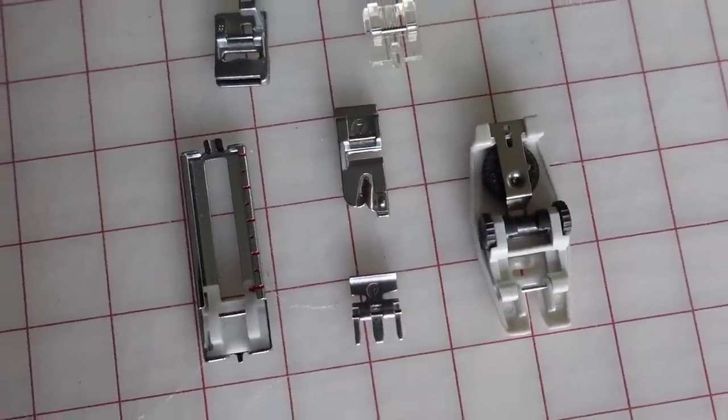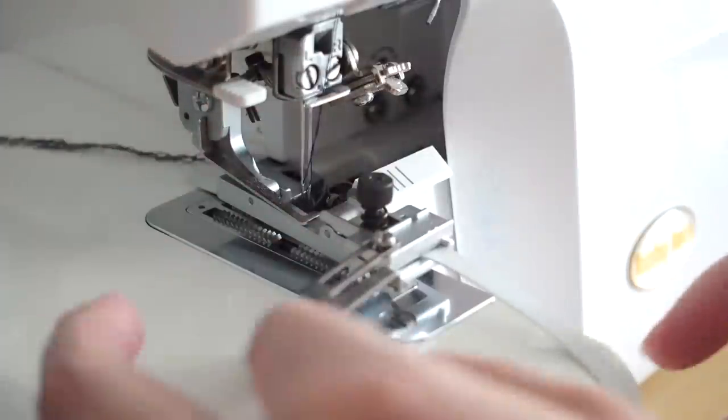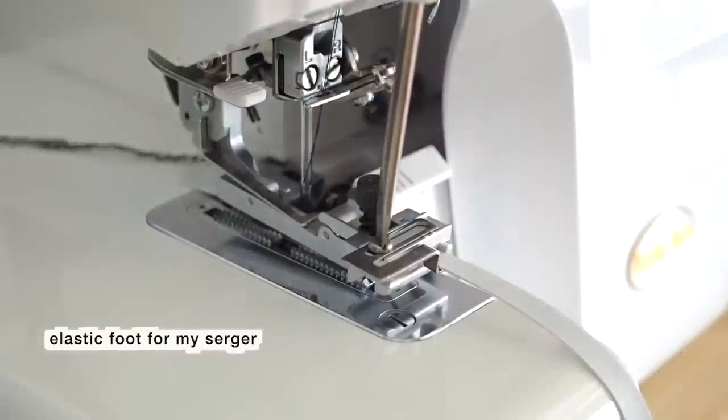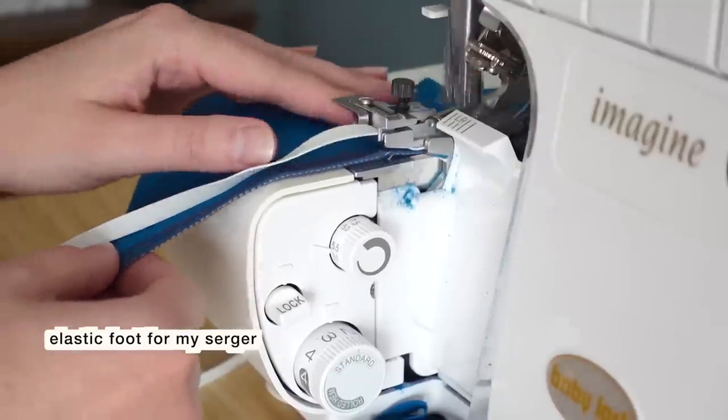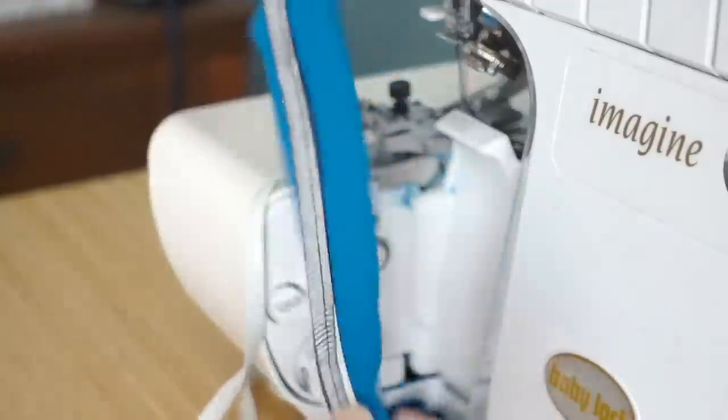I also recommend investing in specialty presser feet. A lot of sewing machines come with a set of standard presser feet for more common techniques like buttonholes and zippers. Every single time I use one of these specialty presser feet, I'm amazed at how much work they can do — they make sewing so much easier for these types of things.